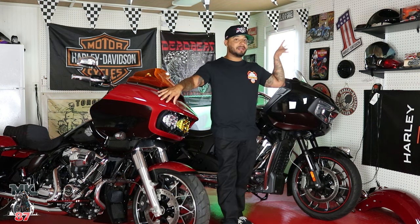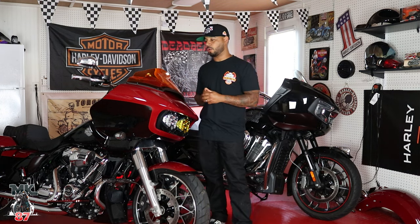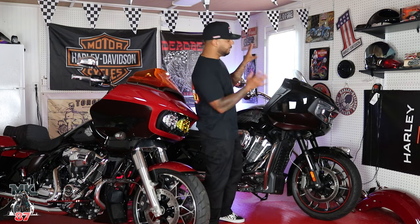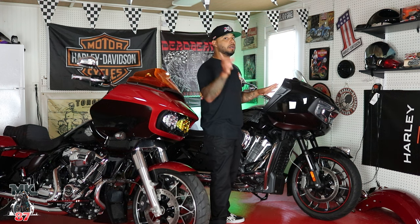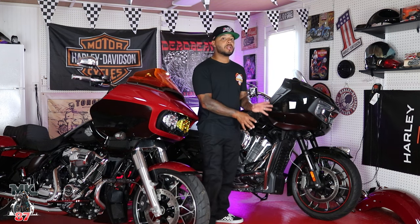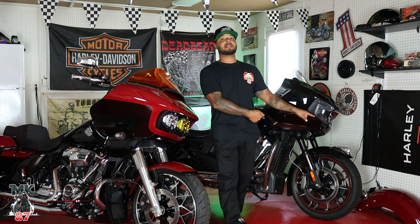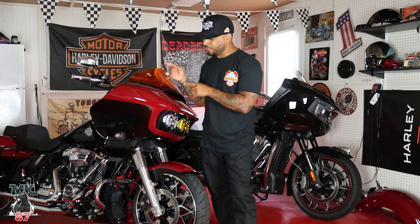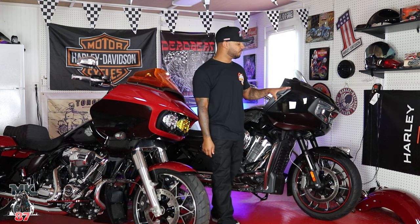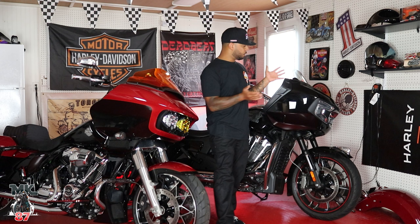Let's talk about motors, displacements, and torque. This bike comes with the Harley-Davidson Milwaukee 8 114 engine. The Indian Challenger comes with a smaller displacement but more torque — the Power Plus liquid-cooled 108. 108 compared to the 114, but you're going to get a lot more torque on the Indian: 128 foot-pounds of torque versus 118 foot-pounds on the Harley-Davidson. So when it comes to power, I've got to give it to the Indian Challenger — you're definitely going to feel that power.